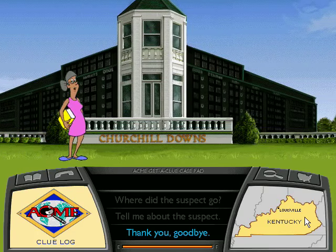You're looking at Churchill Downs, home of the world-famous Kentucky Derby. Churchill Downs was founded in 1875, and the Derby has been run here every year since. This place is so much fun, wild horses couldn't drag me away!